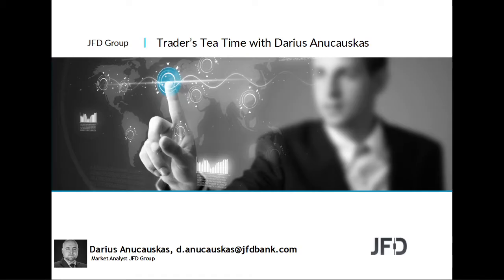Hello and welcome everyone to JFD Traders Tea Time with me, Charles. Today is the 24th of March 2020. Welcome to this Tuesday's afternoon recording where, as always, we're going to have a quick review of what's happening with the market, some of the instruments we looked at this morning, and some new ones.